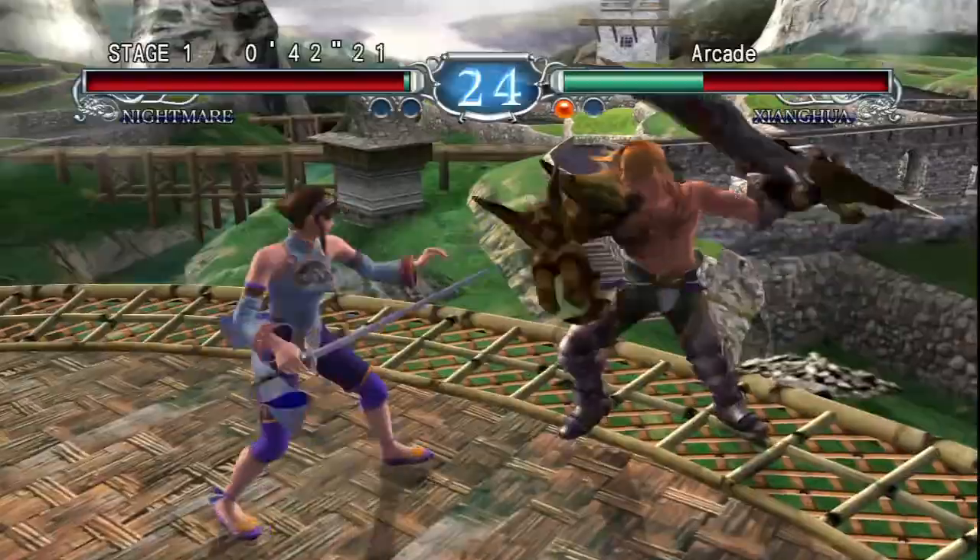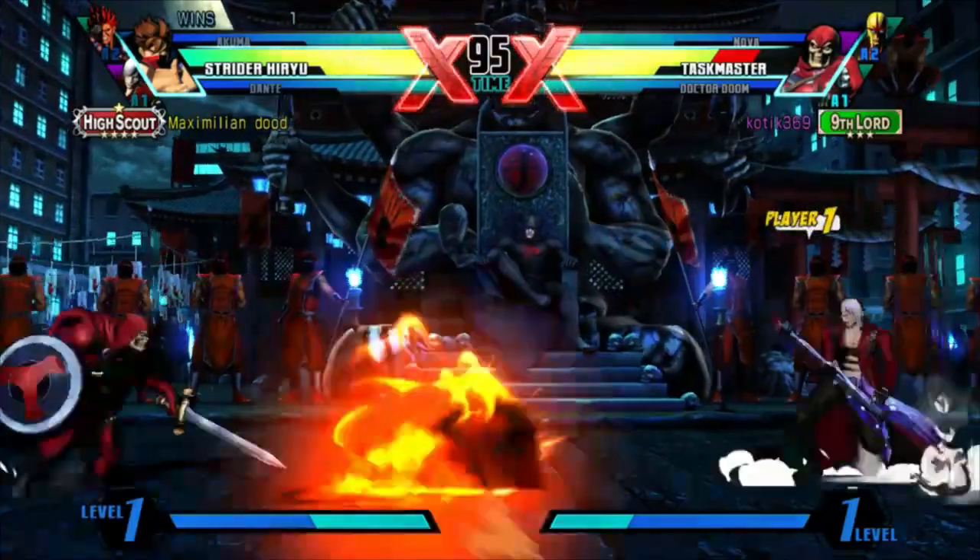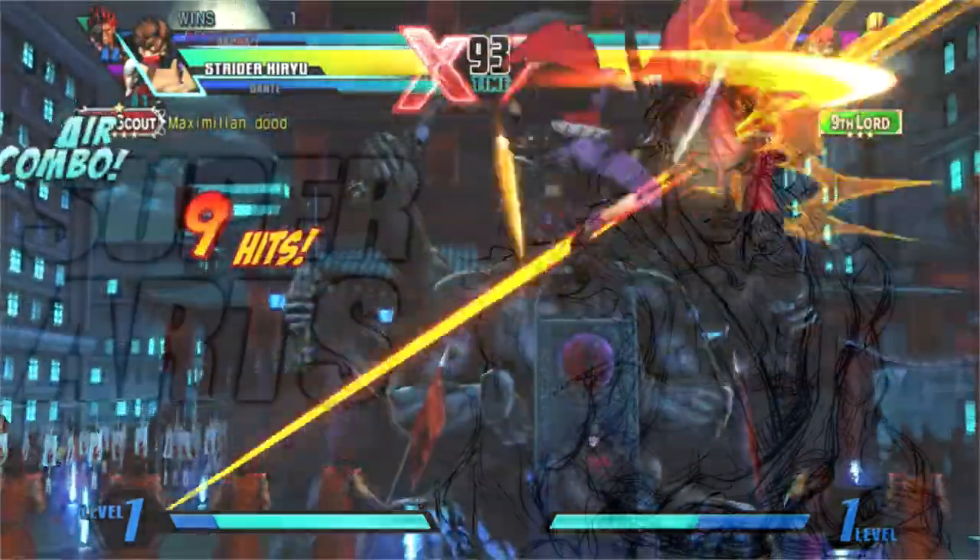What's up, folks? My name is Maximillian, and join us as we take an artistic retrospective look back at some of my favorite fighting games of the past. You're watching Super Arts.